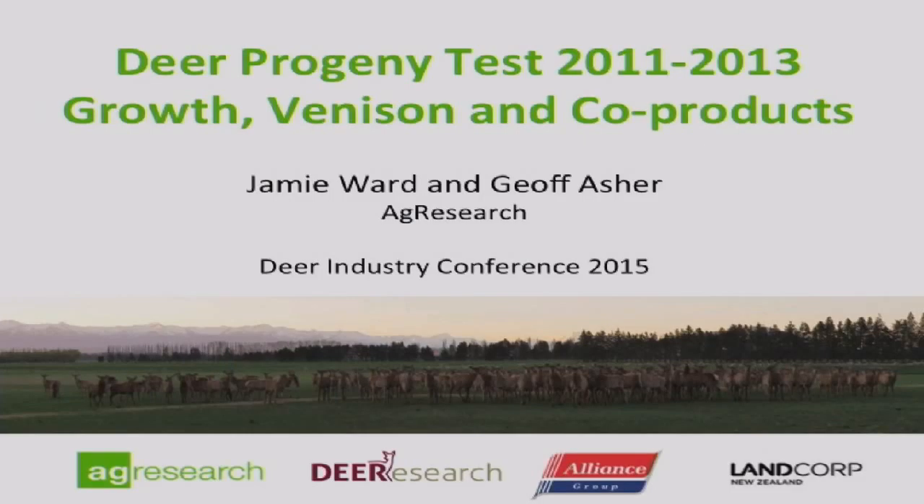What we're going to do today between Jamie and myself is give you a snapshot of some of the more interesting stuff around growth and the venison traits. Just be aware there's a lot more to the Deer Progeny Test than just that, and over time, as we develop the analysis, there will be more stuff coming out of it as well. I'll do a brief recap on the Deer Progeny Test just to get you back into the flow of it.